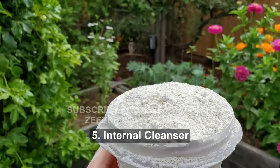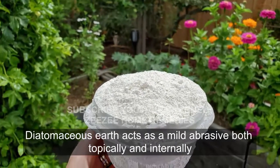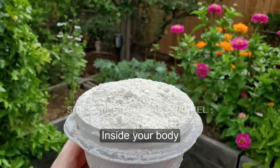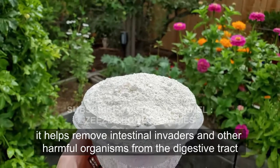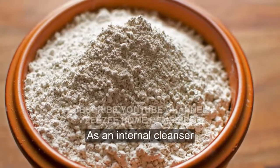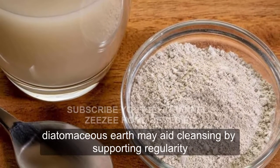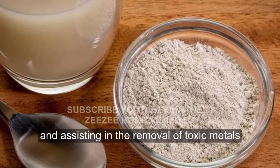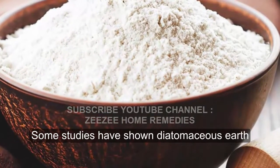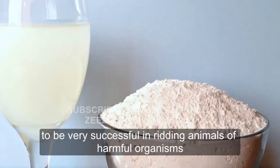5. Internal Cleanser. Diatomaceous earth acts as a mild abrasive both topically and internally. Inside your body, it helps remove intestinal invaders and other harmful organisms from the digestive tract. As an internal cleanser, diatomaceous earth may aid cleansing by supporting regularity and assisting in the removal of toxic metals. Some studies have shown diatomaceous earth to be very successful in ridding animals of harmful organisms.